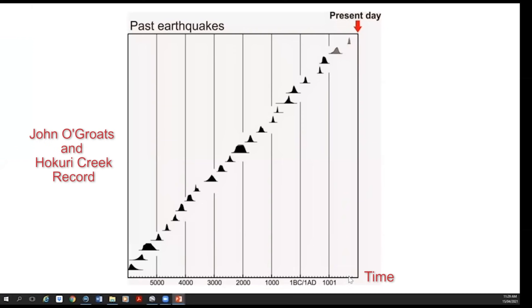Here we have a plot of the timing of the last 24 earthquakes on the Alpine Fault. On the x-axis we have time in calendar year — the present day is all the way to the right of the screen, and we go back to around about 8,500 years ago. Each one of these distributions is our estimate for the timing of an earthquake. There is around about 300 years between each of these events, and that timing is pretty constant as we go back over the record. The last earthquake was in 1717, around about 300 years ago.